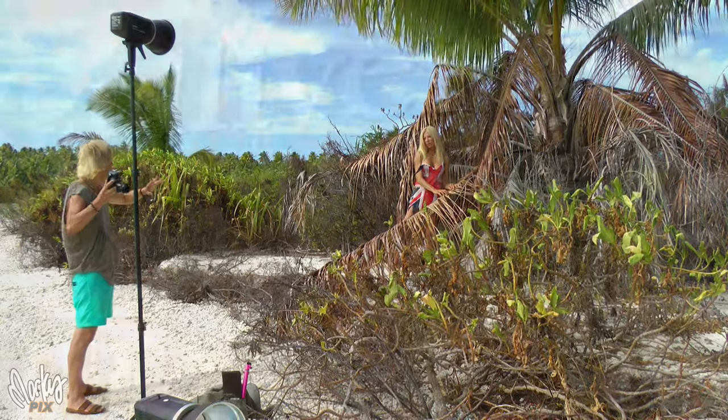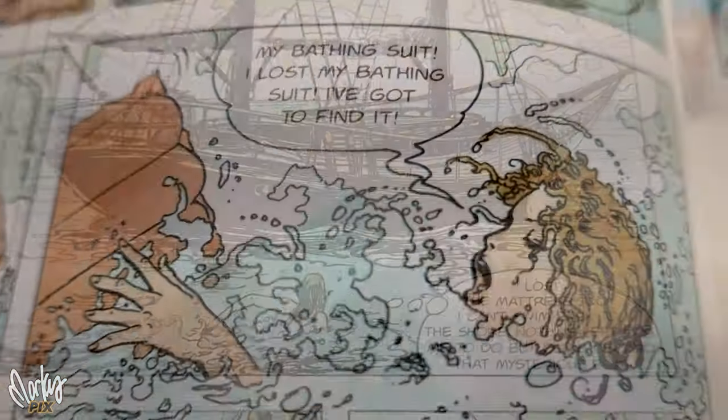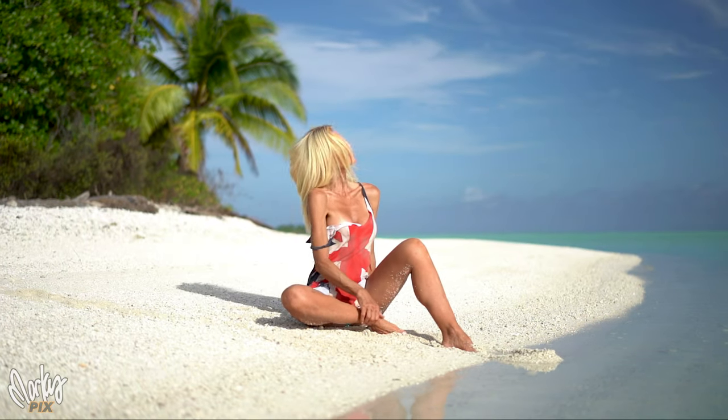Then we did another one inspired by a sexy comic book by an Italian artist named Milo Manera, about a girl that gets shipwrecked. The only thing she has available to make clothing is an old tattered British flag from the ship. That photo shoot turned out really, really nice.